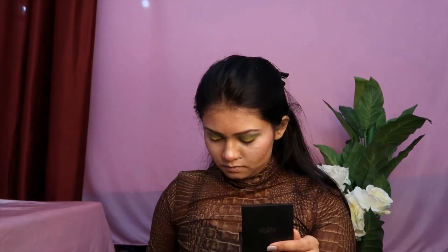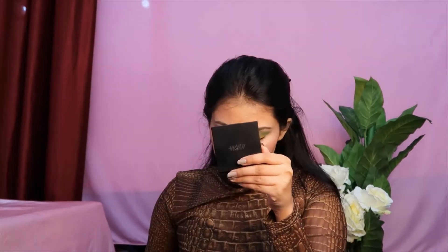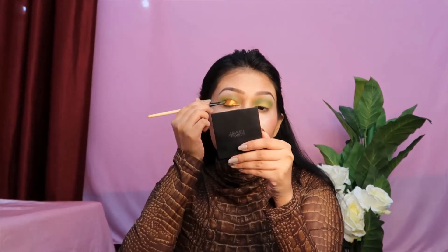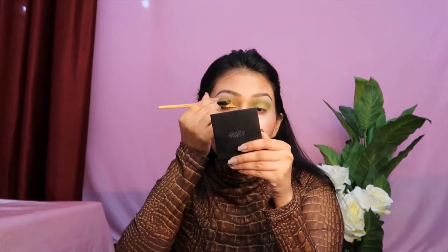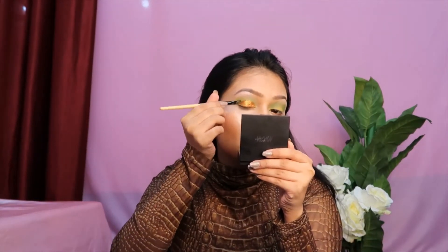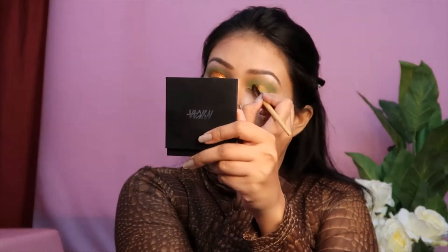Now it's time for something amazing — the glitter eyeshadow. This is an orange color that I really love. I mean, I love glitters and shimmers so much — applying all these things on my face is something I've been dreaming about since childhood.